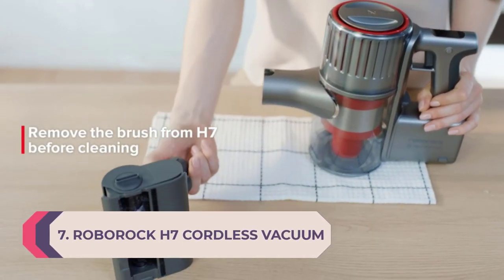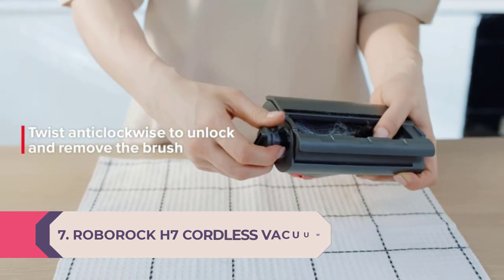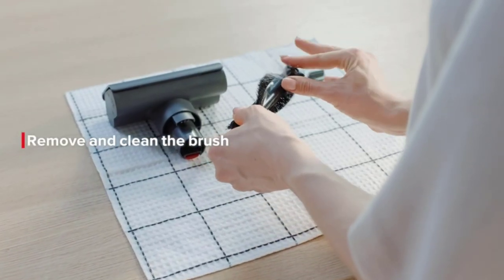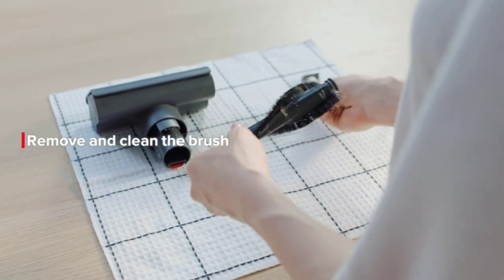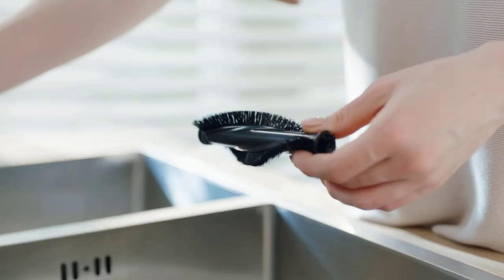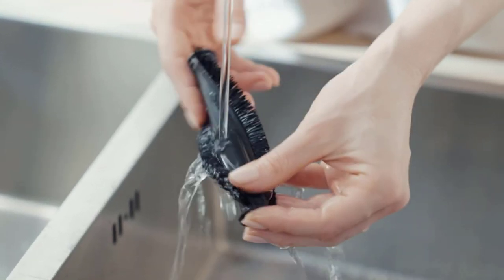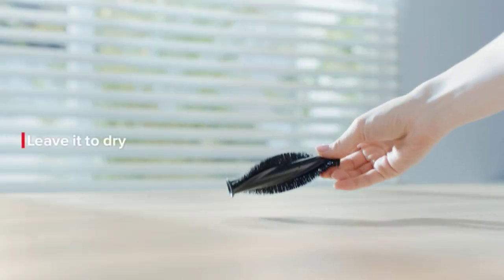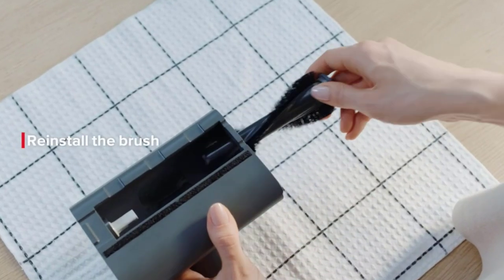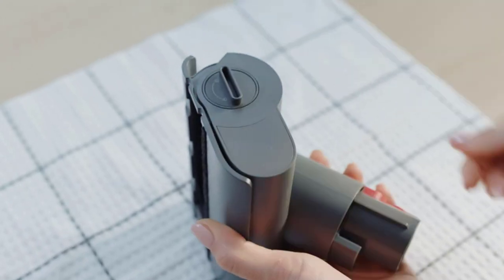Number seven: Roborock H7 Cordless Vacuum. While cordless stick vacuums are assumed to be more lightweight than traditional upright counterparts, Roborock brings a new meaning to lightweight with its H7 cordless vacuum. The body weighs just over three pounds for a cleaning experience that feels almost weightless. It's also easy to convert into a handheld and incorporates both a trigger and continuous power option, as well as the option to use its dustbin with or without a bag.